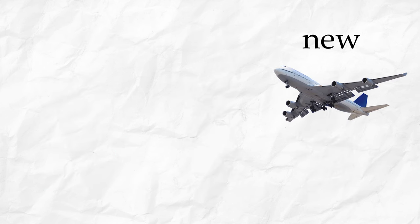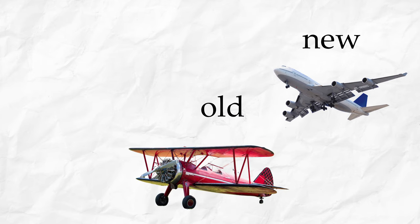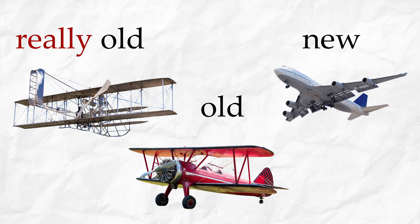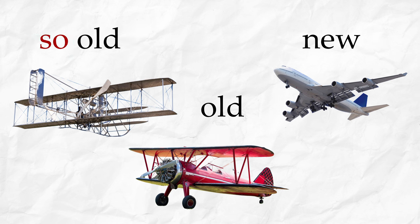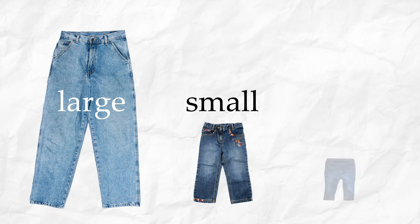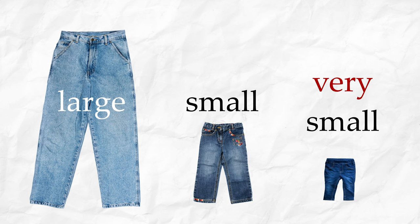This plane is new. This plane is new. And this plane is very old — or really old, or so old. These jeans are large. These jeans are small. And these jeans are very small, or really small, or so small.